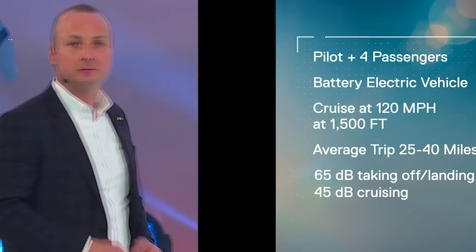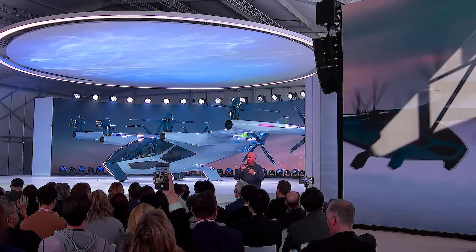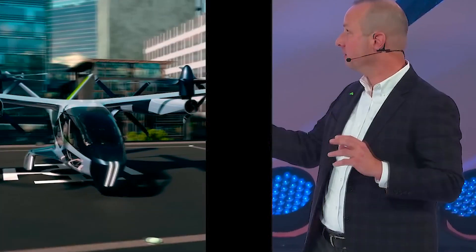SA-2's eight rotors — four front, four back — all work together all the time in all phases of flight: vertical takeoff, horizontal cruise, and vertical landing. No unnecessary complexity; the optimal balance between efficiency and redundancy. Each of the eight rotors tilts for the best possible performance in all phases of flight. For takeoff and landing, the rotors in front tilt up and the rotors in back tilt down, achieving maximum lift during this power-intensive vertical flight phase. To achieve maximum efficiency in cruise, all eight rotors are powered and tilt in the direction of flight, making SA-2 economical for operators and comfortable for passengers.